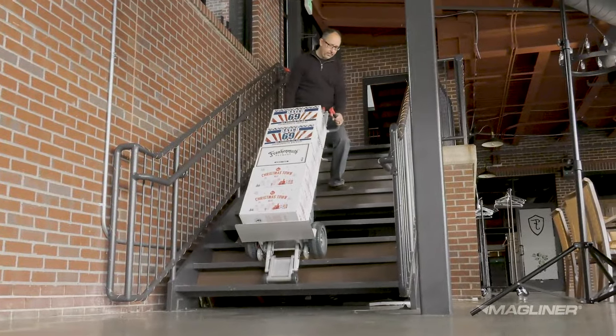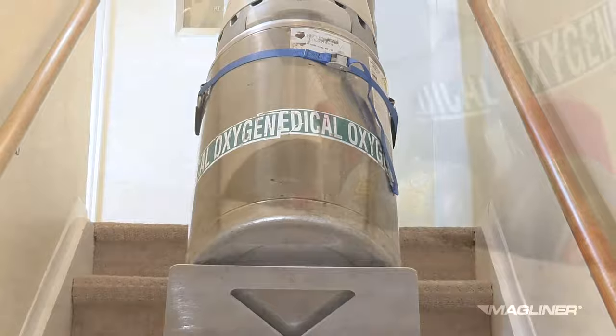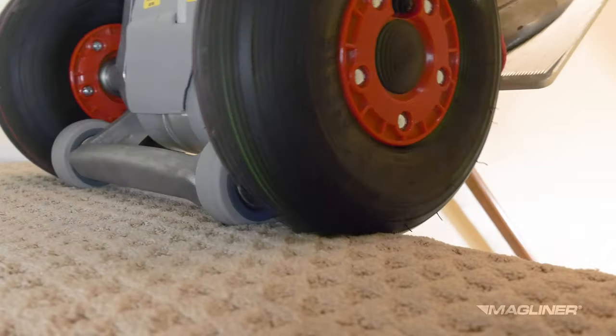The integrated stair climbing motor system pulls the loaded hand truck up to the step above, lifting only to the necessary step height. This process is repeated until the climbing of all steps is complete.